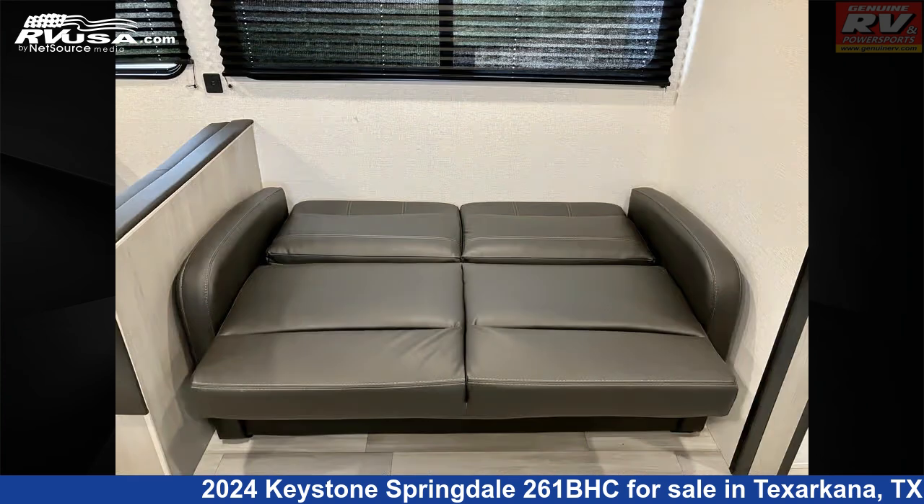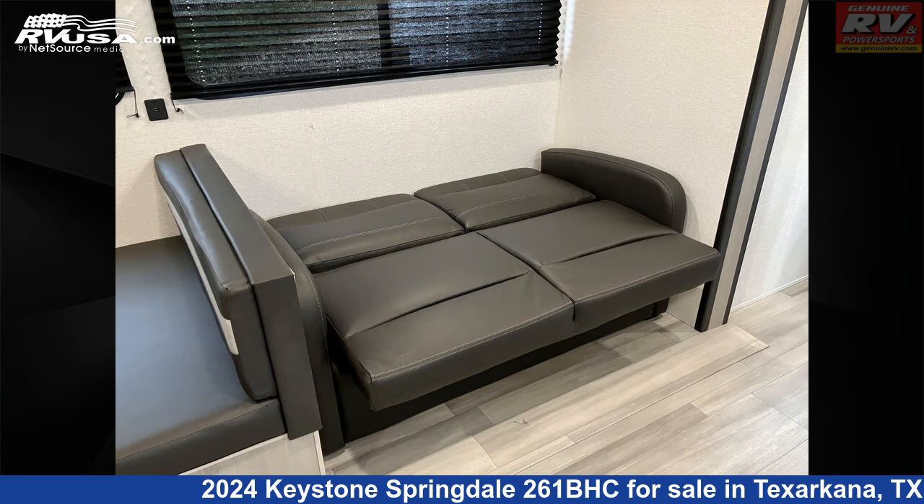The floor plan layout of this travel trailer features bunk beds, bunkhouse, front bedroom, and rear bath.